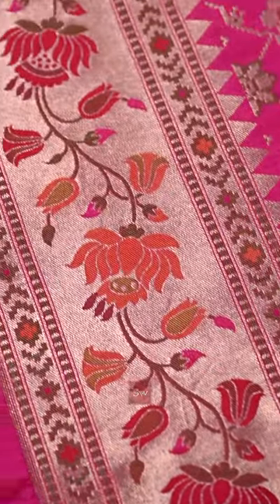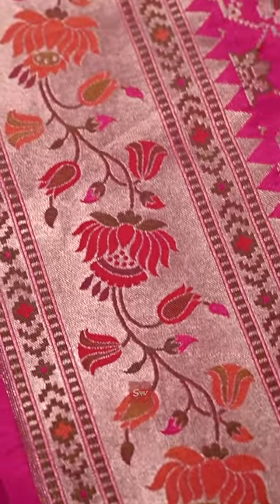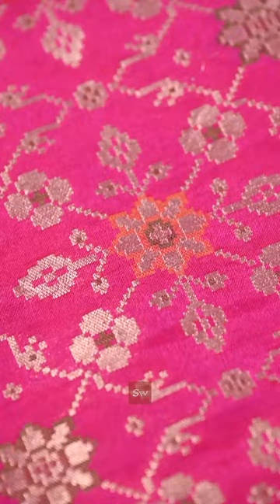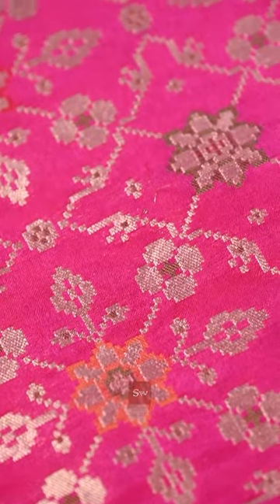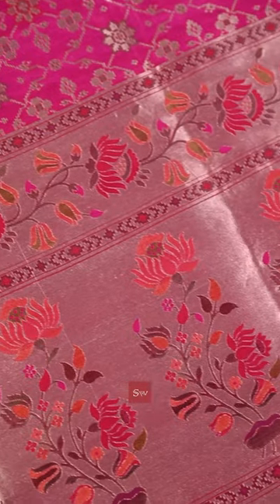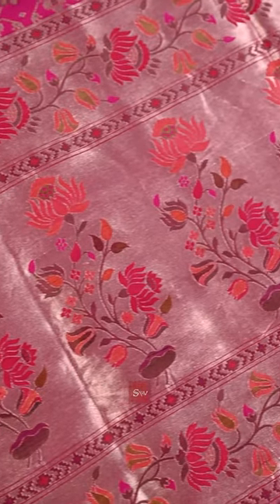It has a 4-inch peitani border. The border has beautiful lotus motifs weaved in pink and mustard rasha. A perfect milang of zari and rasha. The sari has a grand gold pallu with big butas and multi-color rasha work.